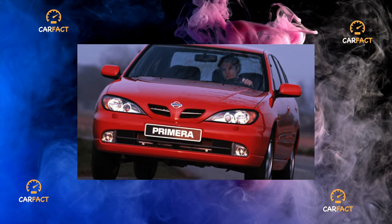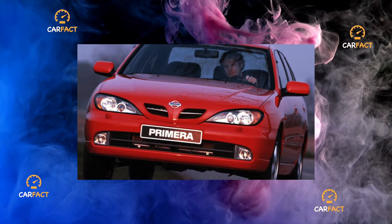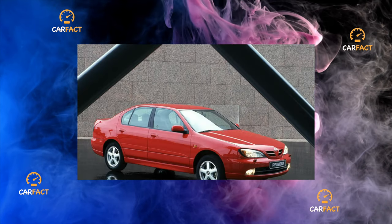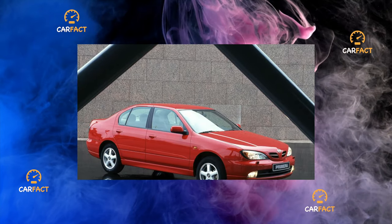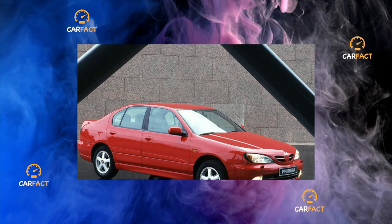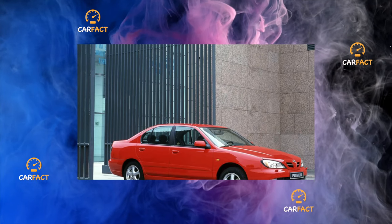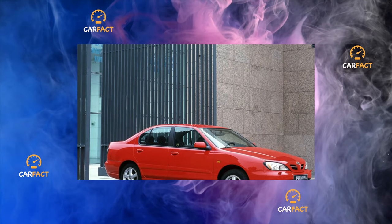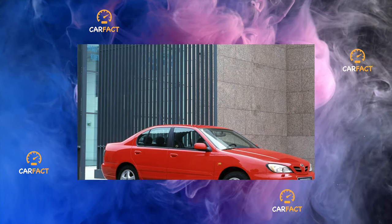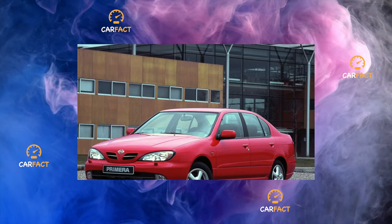Transmission. Nissan Primera was equipped with a mechanical 5-speed gearbox and a 4-speed automatic. With proper operation, the automatic transmission presents no problems. But the manual can present unpleasant surprises — gearbox bearings fail, as evidenced by increased noise during operation. On well-traveled specimens, the gearshift bushing may be broken and the clutch cable may break.